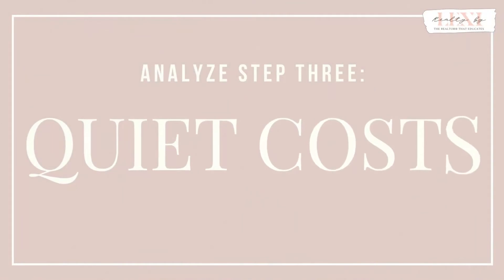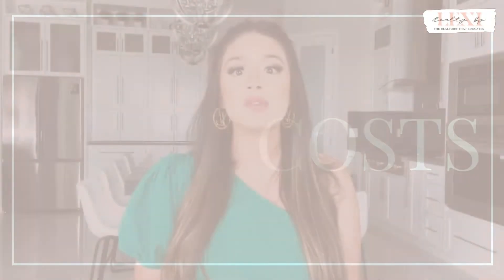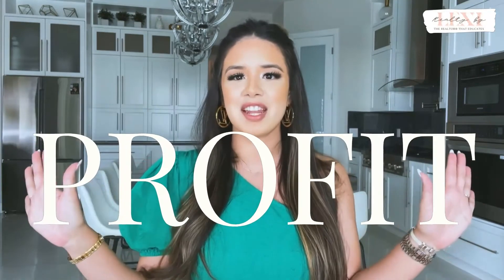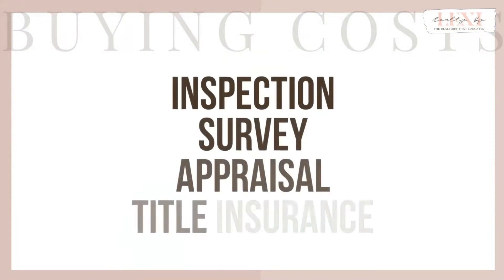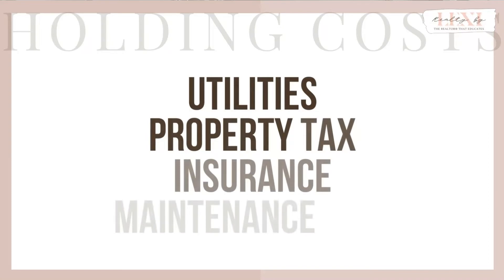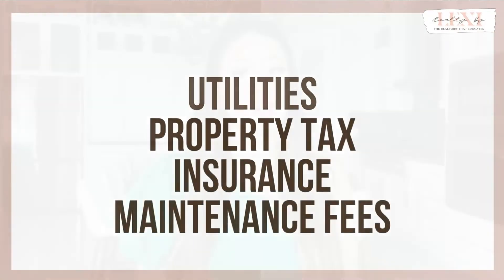So far you have your after repair value and your improvement costs. The next number to figure out are your quiet costs — these are the expenses that are most commonly forgotten. Have you ever watched one of those shows about flipping homes on HGTV? You know how they show what they buy the house for, what the repairs cost, how much they sold it for, and then show their big profit at the end? Unfortunately, that's not real life. There are costs you will have when holding the home during the renovation. First, when buying the home, you will likely have expenses such as the inspection fee, survey, appraisal, and title insurance. Then, to hold the home, you will have to pay utilities, property taxes, insurance, and any maintenance fees. Moreover, if you purchase the home using a loan, there are quiet costs that come along with borrowing money.